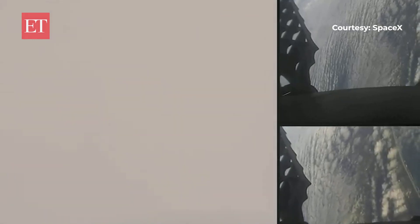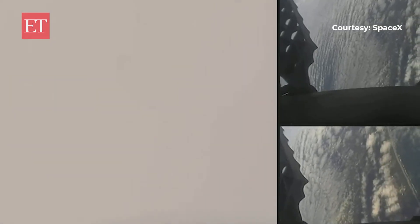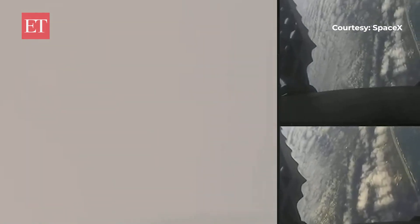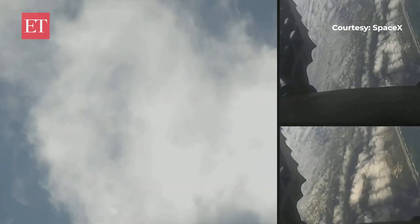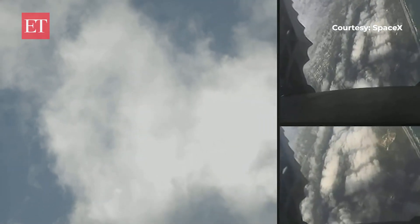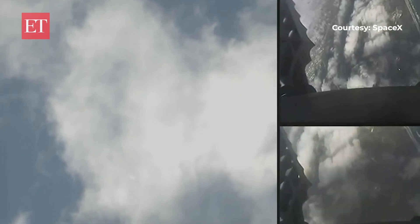Amazing tracking cam views of the boosters as they return to landing zone one and two. We can see the grid fins there. Both side boosters are transonic. Stage two FTS is saved, stage two is in terminal guidance. We can see those grid fins steering the boosters for a precise landing.